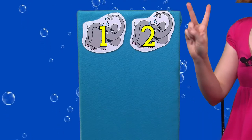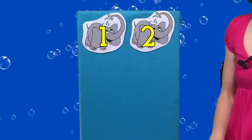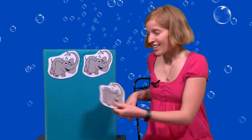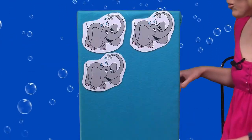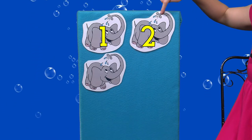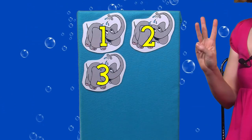Can you show me two fingers? Two elephants in the bathtub going for a swim. Knock knock. Splash splash. Come on in. We have two elephants, here comes another one. So we had one, two, plus one more makes three.